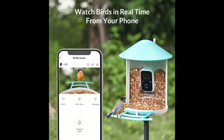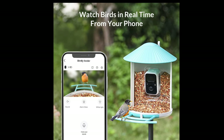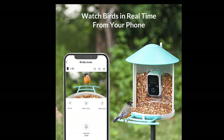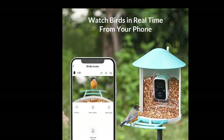Once it's charged, simply connect it to your 2.4-gigahertz Wi-Fi. Don't forget to download the Bird Fi app to get real-time alerts and auto-saved videos of your bird visitors. With AI identifying over 6,000 bird species, you'll know exactly who's visiting your feeder — and you can share these beautiful moments with up to 20 friends. How cool is that?